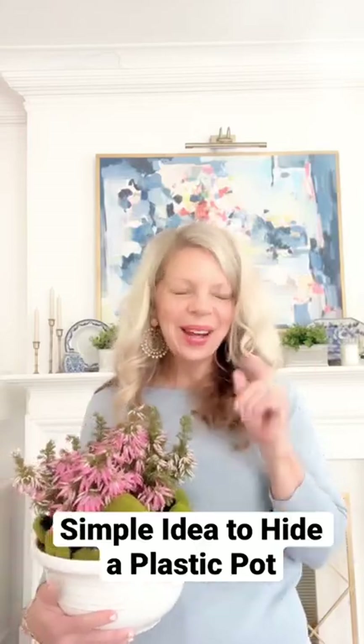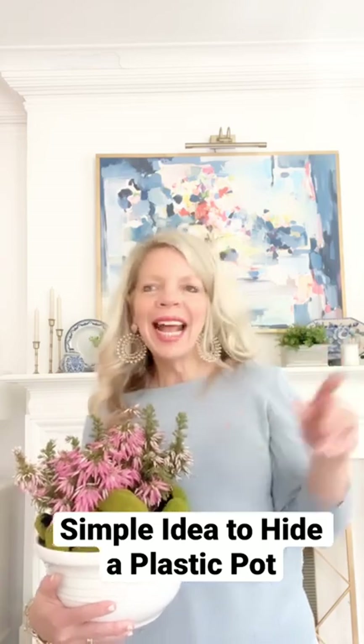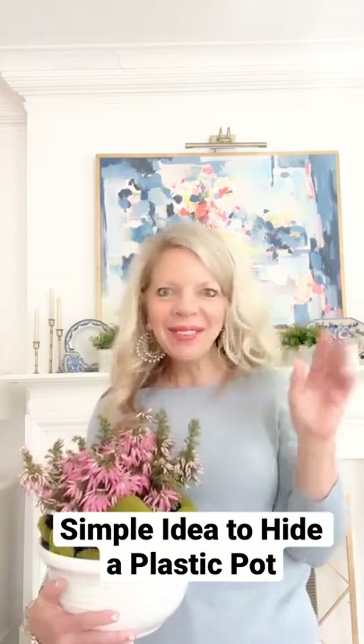Good morning, you guys. Happy Tuesday. I was literally just going around my house right now waking everything up and saying, good morning, welcome to the day, house.